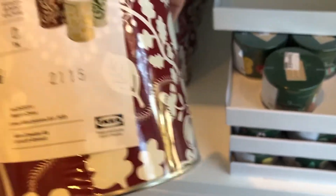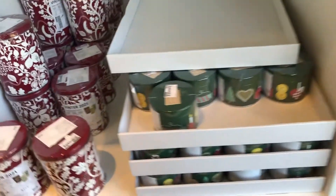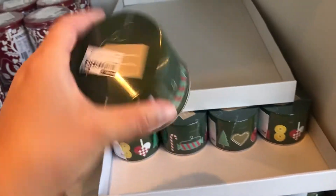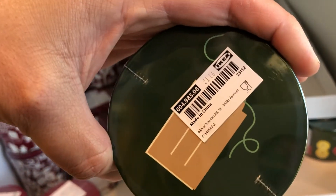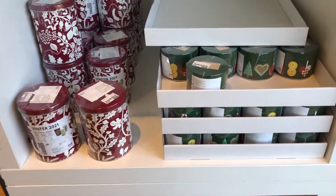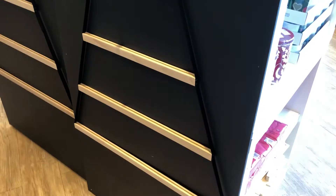They also have these little tins — it's actually like a little nesting set, so there are three tins in one. I don't see a price on them, but I'm guessing not much since this is IKEA.